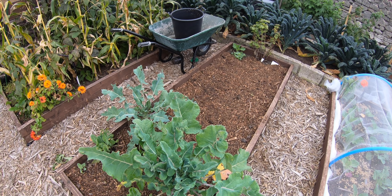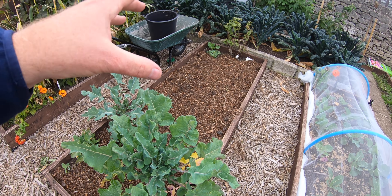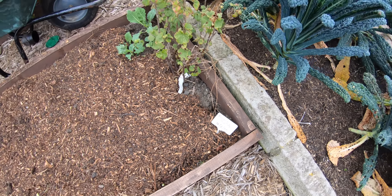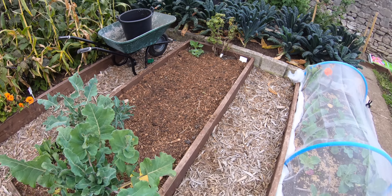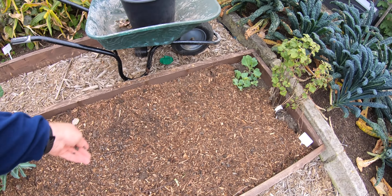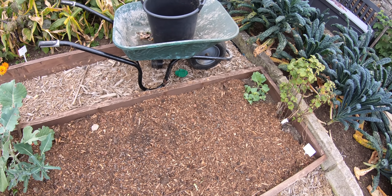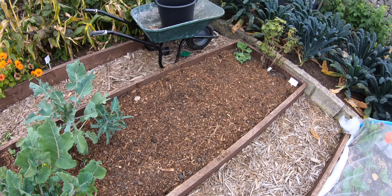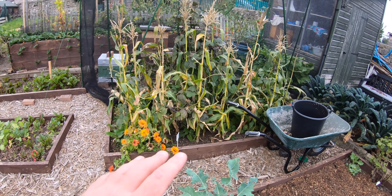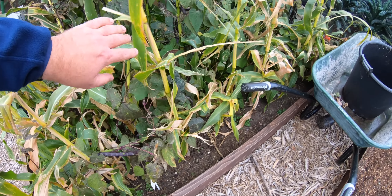I always have trouble with red onions bolting, so I'll probably designate this bed to the red onions. I had some banana shallots in here this year and they came out lovely — I'm hoping this is a lucky bed. What I'm going to do is pre-treat with some chicken pellets, just get it on there now and give it a nice feed. Apparently this helps to prevent bolting — I won't say 'stops,' we'll wait and see.